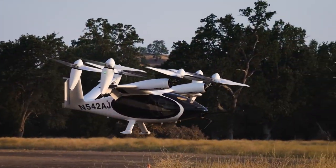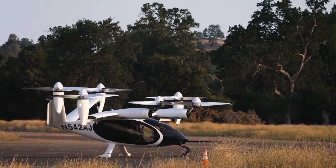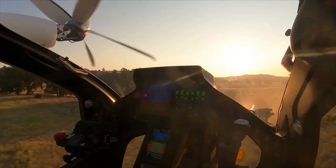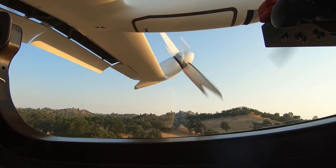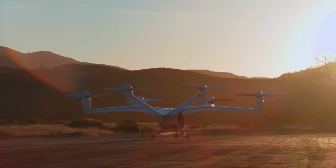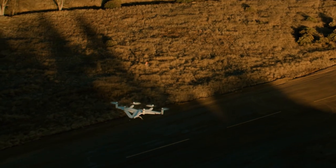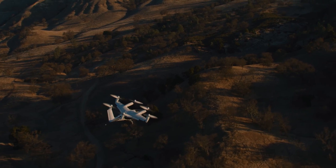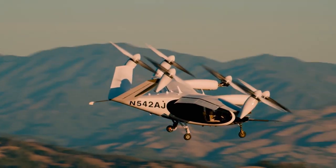Aside from Opener, there are plenty of companies working on flying cars. Japanese car giant Toyota has already invested in and backed flying car company Joby Aviation, based in Santa Cruz, California. Joby Aviation is one of a handful of startups developing electrically powered, low-noise vehicles capable of vertical takeoff and landing. Joby's flying taxi is designed to seat four passengers on electrical power alone, with a quoted range of more than 150 miles and speeds up to 200 miles per hour. The company has already conducted over 1,000 successful test flights.